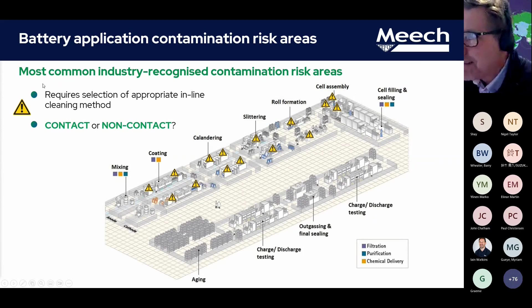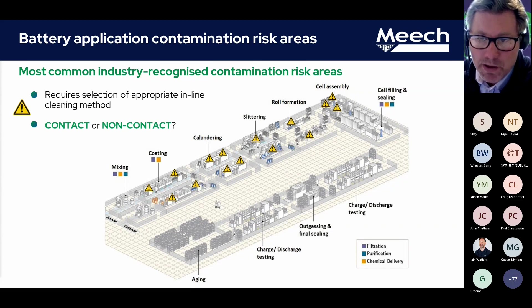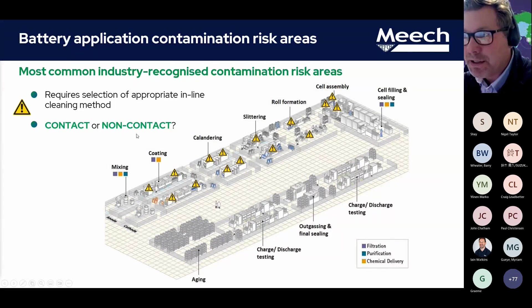Looking at what we deem to be a typical lithium-ion production process, you can see the different flows from anode and cathode — from mixing through to coating, calendering, slitting, roll formation, and cell assembly. All of these exclamation marks are highlighting the potential hazards or contamination and the requirement to remove it. We often need a lot of engineering work to customise solutions — none of these are typical off-the-shelf solutions. They are solutions we typically have to customise and develop in partnership with each partner. One major factor is: should we be looking at contact cleaning or non-contact cleaning?